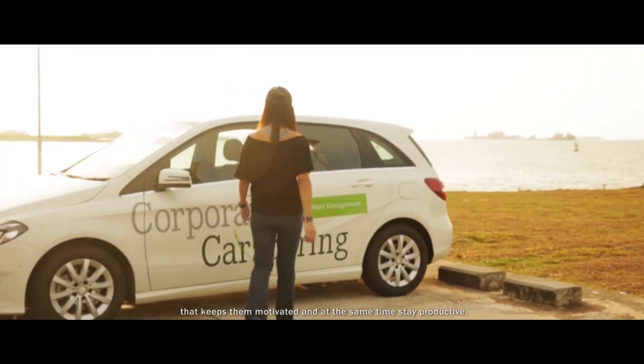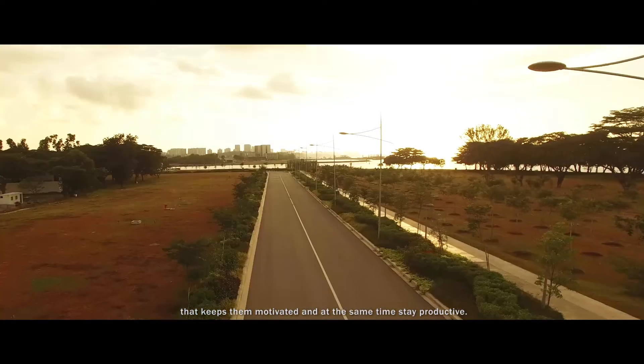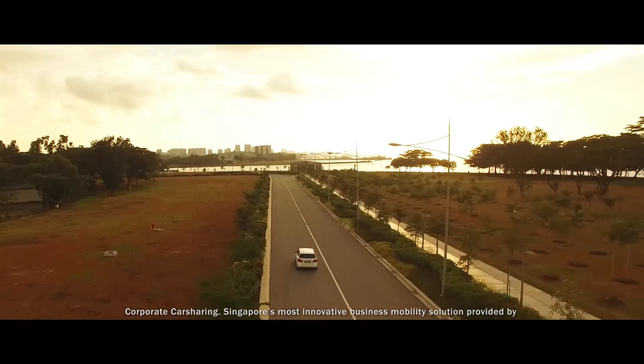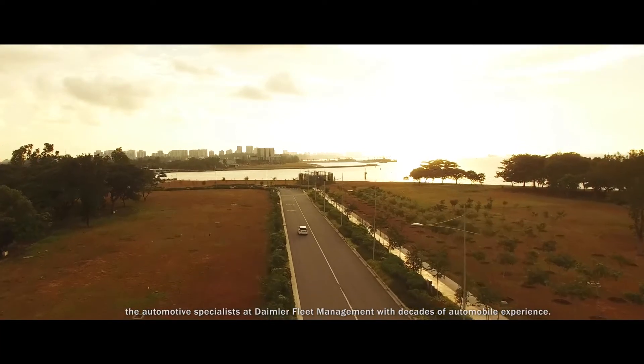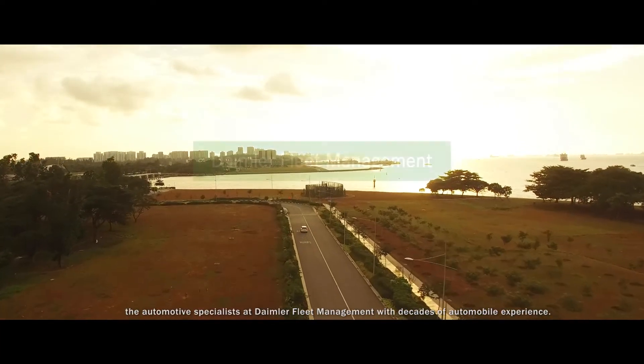With corporate car sharing, you can truly provide your employees with a unique benefit that keeps them motivated and at the same time stay productive. Corporate Car Sharing — Singapore's most innovative business mobility solution, provided by the automotive specialist at Daimler Fleet Management, with decades of automobile experience.